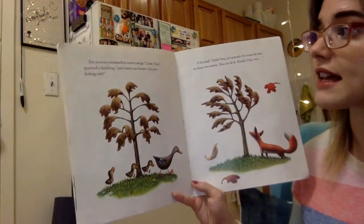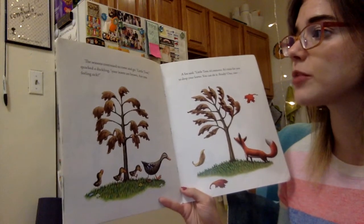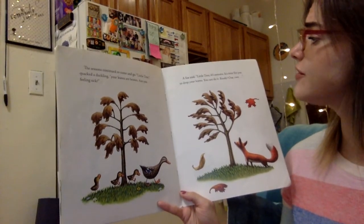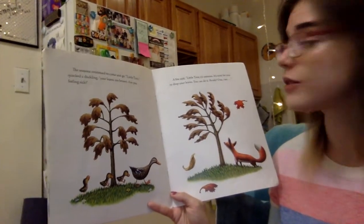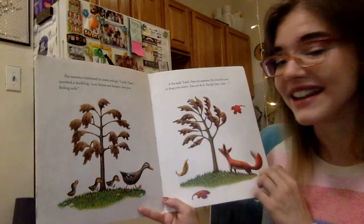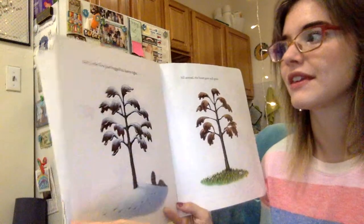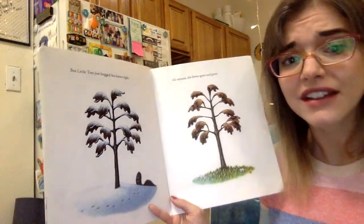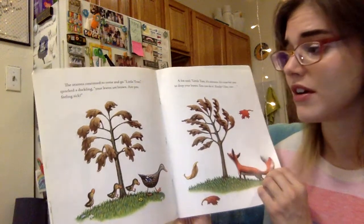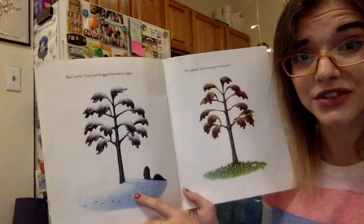The seasons continued to come and go. "Little tree," quacked a duckling, "your leaves are brown — are you feeling sick?" A fox said, "Little tree, it's fall. It's time for you to drop your leaves. You can do it. Ready? One. Two." But the little tree just hugged his leaves tight — he held on to them all through spring and fall and winter with the snow again, as all around the forest grew and grew.